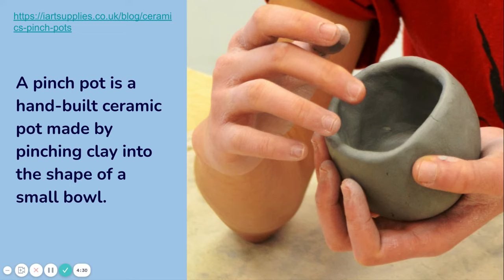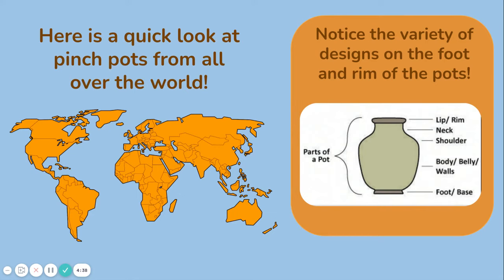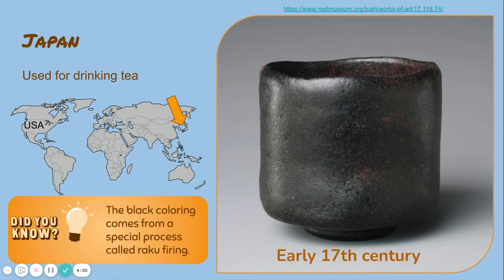A pinch pot is a hand-built ceramic pot made by pinching clay into the shape of a small bowl. Here is a quick look at pinch pots from all over the world — notice the variety of designs on the foot and rim of the pots. This pinch pot was created in Japan on the other side of the world. It was used for drinking tea — in other words, it's a teacup. It was created in the early 17th century.